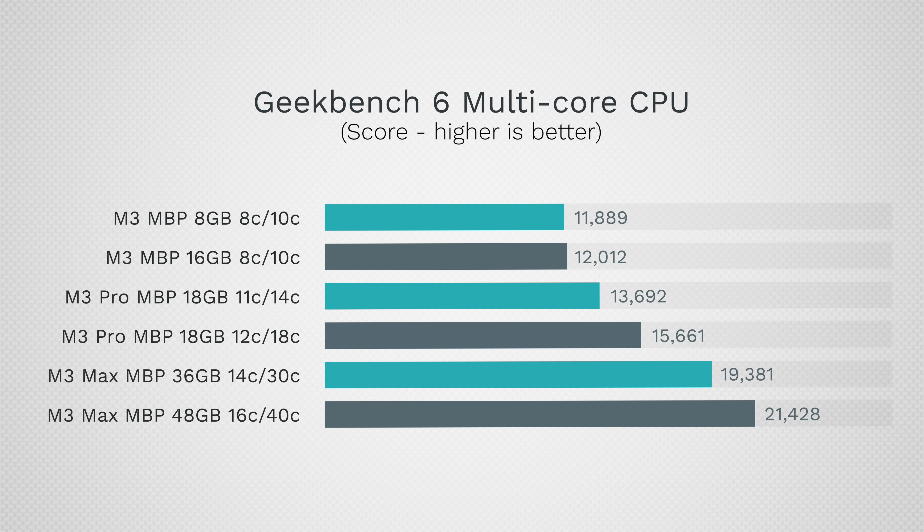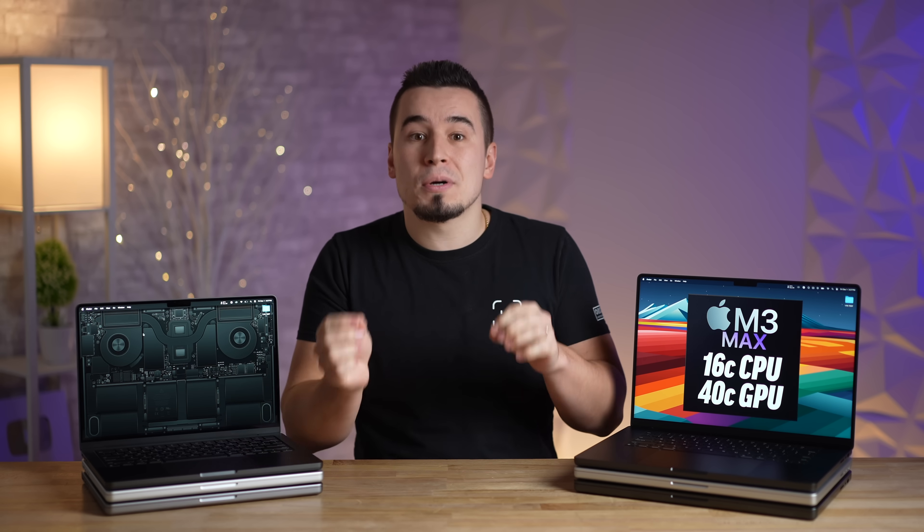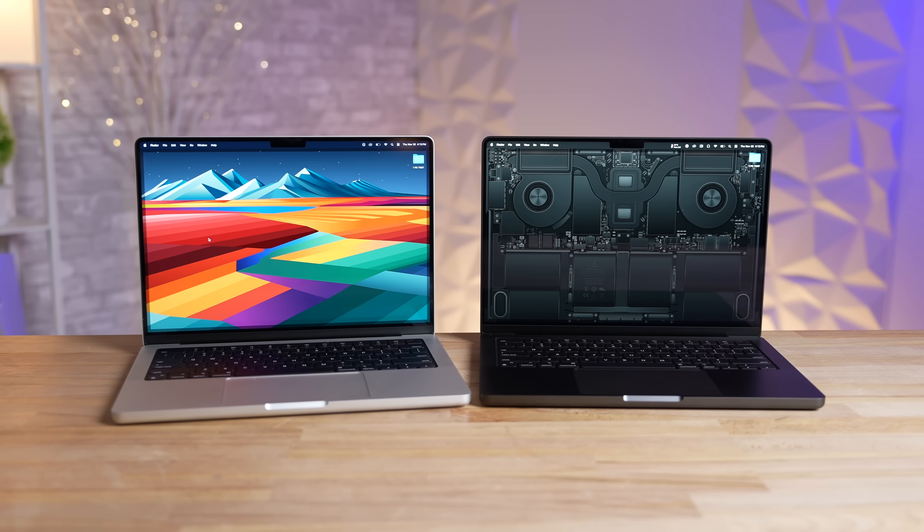The upgraded M3 Max is almost two times faster than the M3 chip, basically making it one of the fastest mass-production chips in the world, competing with the very best desktop chips from Intel. If you look at multi-core score per dollar using the best chips in the smallest 14-inch MacBook Pro sizes, the best bang for the buck is the $1,600 base model.